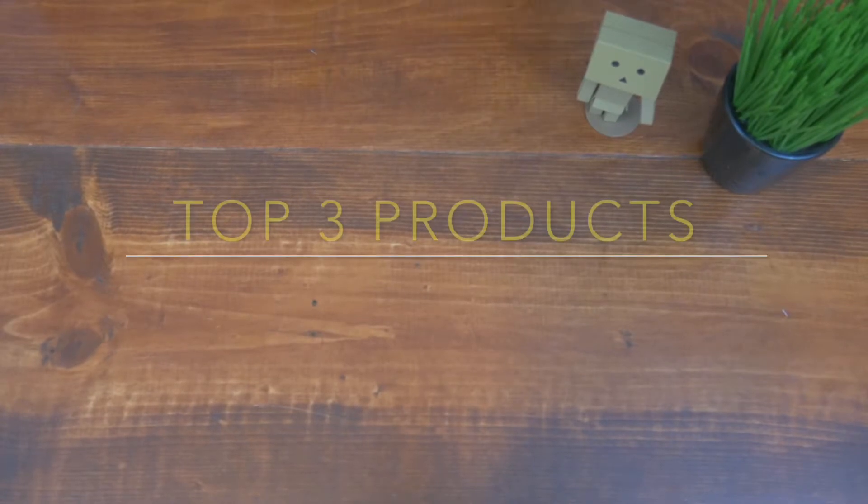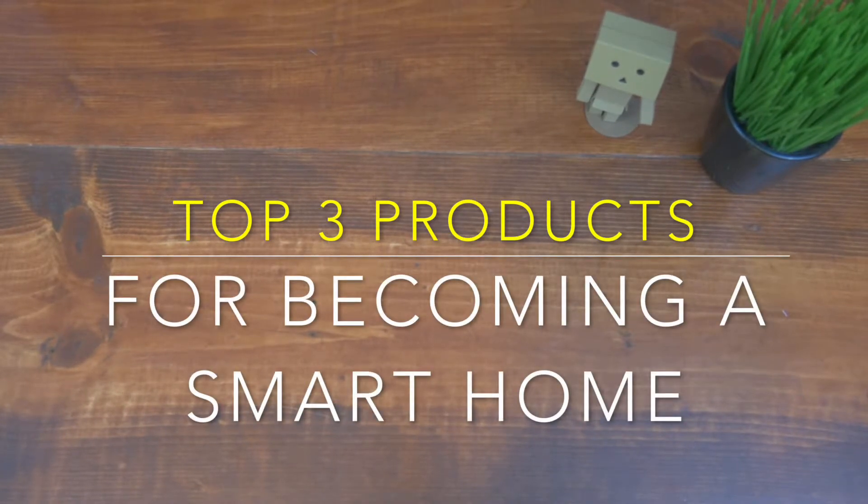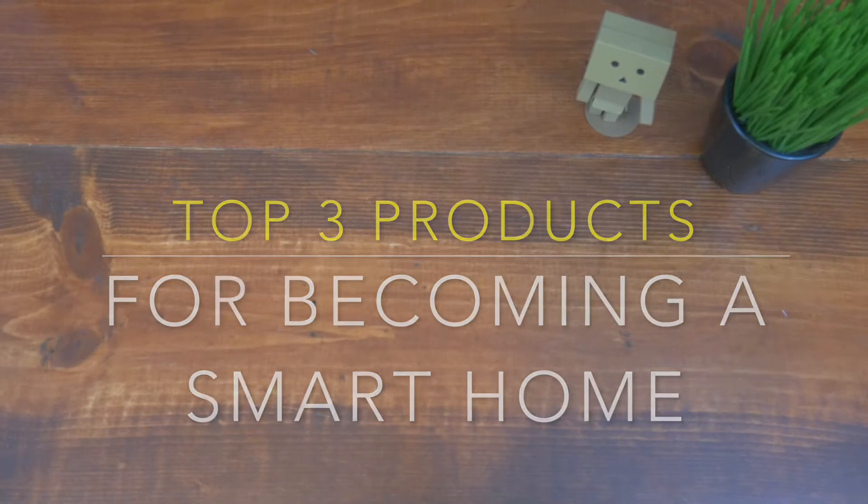What's good Fly Techs? It's your boy Not-So-Technical Thomas, the Fly Technician itself. In today's video, I'm going to show you how to make your home into a smart home, at least start it — the top three products that I'm going to recommend to turn your home into a smart home.